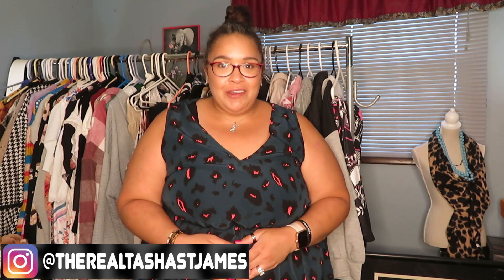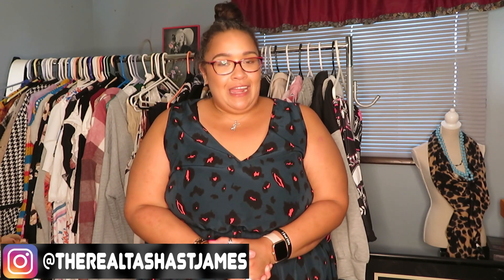Hey you guys, what's up? It is your girl Tosh, and welcome back to the channel. For today's video we are going to be doing something completely different than I've ever done on my channel before. I'm going to be taking you guys into the Walmart dressing room with me and we're going to try on 12 pieces that I found at my local Walmart. Grab yourself a drink, grab a snack, and let's go ahead and get started.